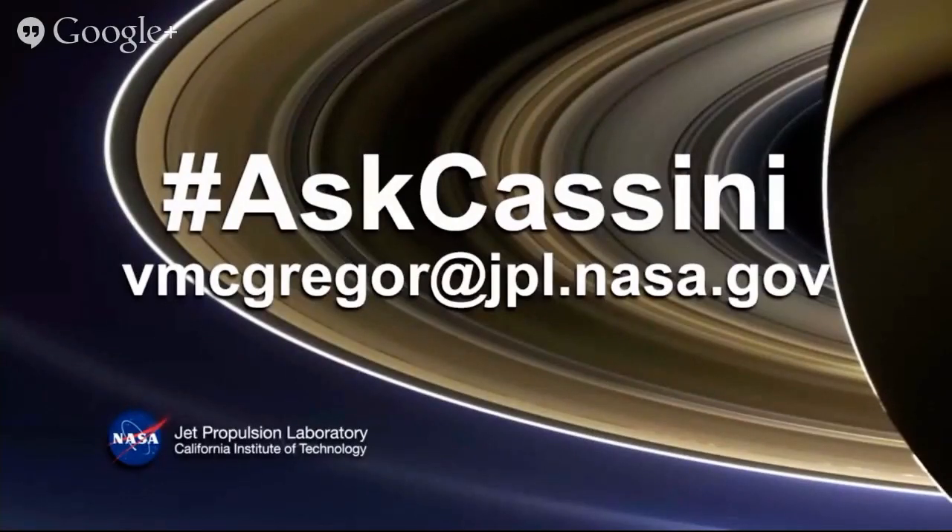Thanks very much, Kunio. For those of you participating in our hangout, you can ask questions on the Google Hangout page itself, in the chat box on Ustream, on Twitter via hashtag #AskCassini, or by email at vmcgregor@jpl.nasa.gov. We'll be taking those throughout and breaking up each speaker session with some questions at the end.